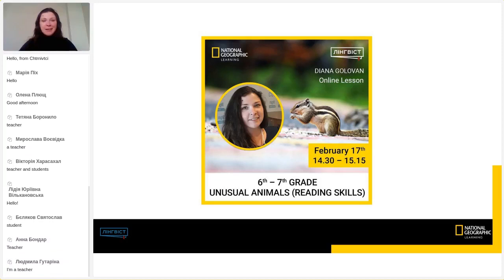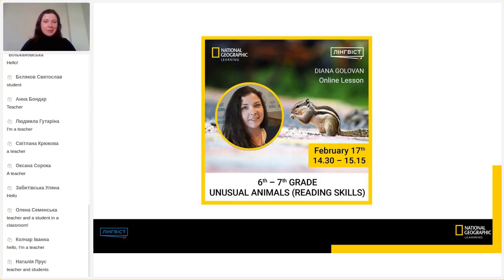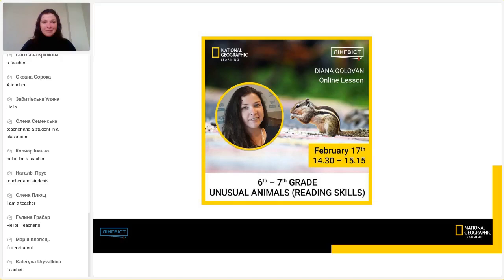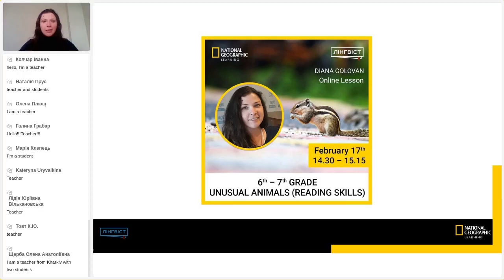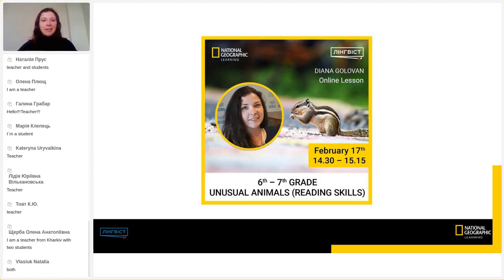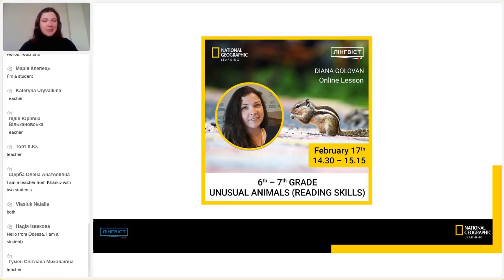Every time we have a different number of students or teachers — sometimes teachers only, sometimes lots of students. It's very interesting for me to know who I'm talking to today. Today we are going to read a text, so make sure you can see the screen very well. You can come closer if you are somewhere in the classroom. We have lots of teachers and students, and a student from Odessa. Nice to meet you all.